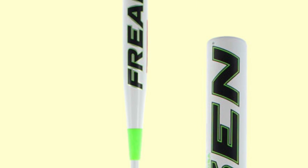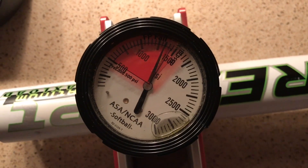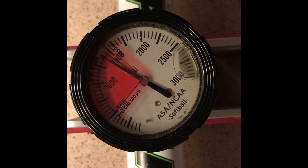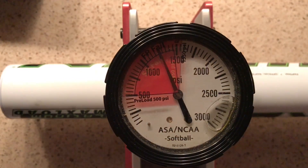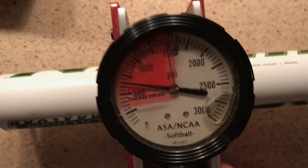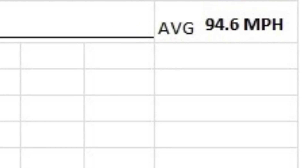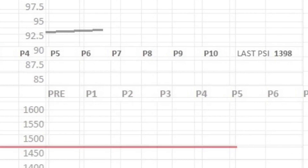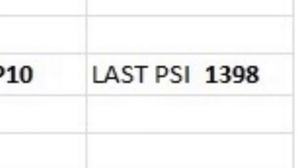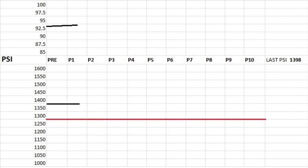The 2017 Mikan Freak Platinum Max Load produced an average exit speed of 94.6 following 100 hits, a small jump from the reading of 94 miles per hour fresh out of the wrapper. Quad compression tests produced an average PSI of 1,398, close but above the cutoff line of 1,300 PSI.